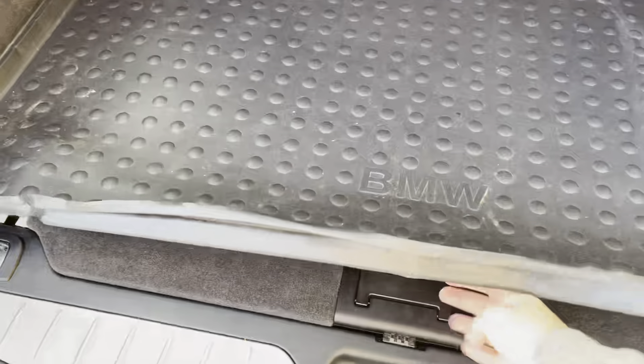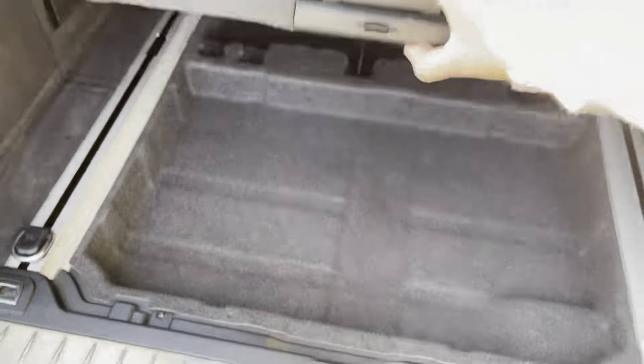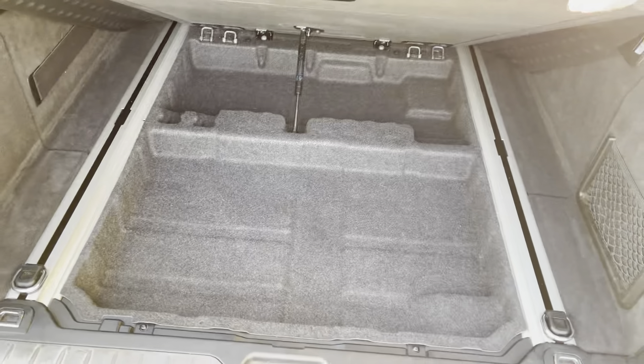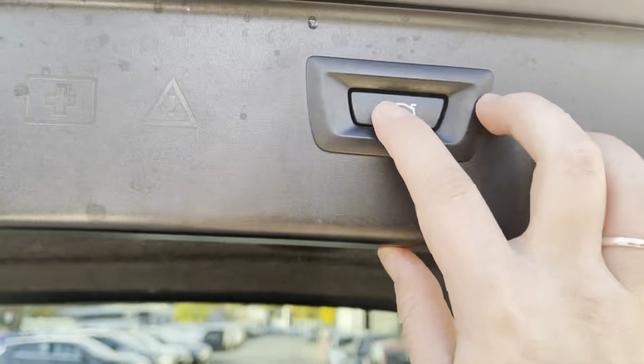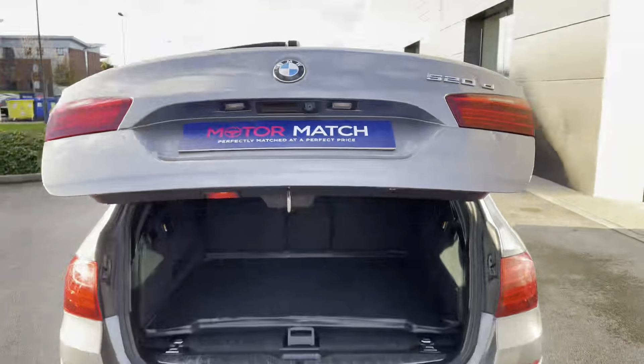To the rear of the car we have this extremely spacious boot, coming with the BMW branded boot mat and extra storage space just underneath the boot floor. This BMW is also lucky enough to benefit from the amazing powered tailgate.